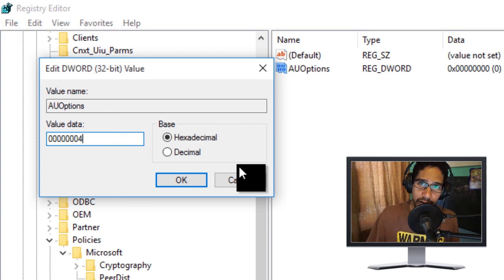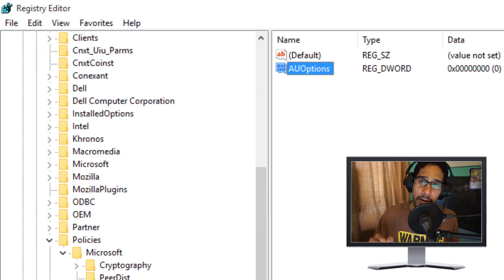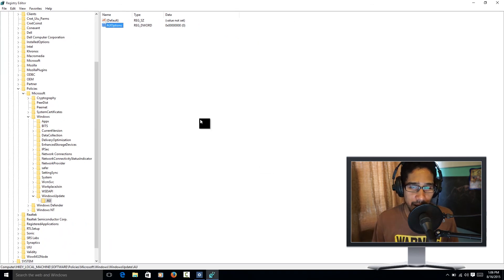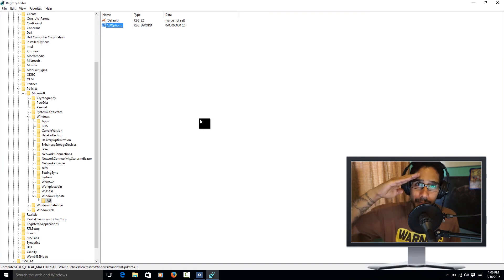This registry edit does the same thing as the group policy, so you don't really need to touch the registry at all. I'd recommend using the group policy instead since it gives you a nice graphical interface that's easier to understand. But that's it — those are my top five ways to prevent updates from automatically hitting your machine. I also covered defer updates as a bonus option. If you have any questions or comments, leave them below. Catch you on the next one — peace out.